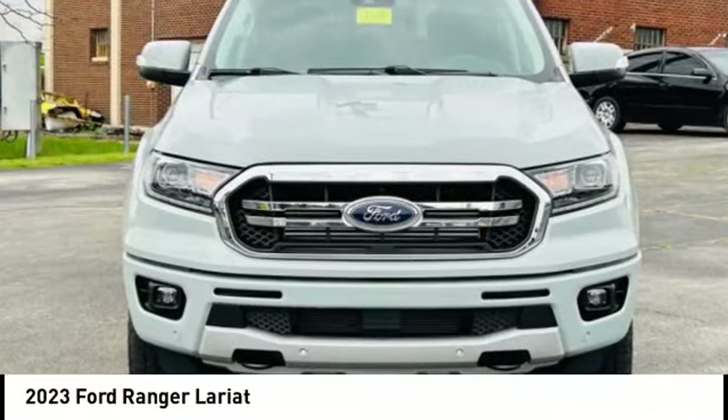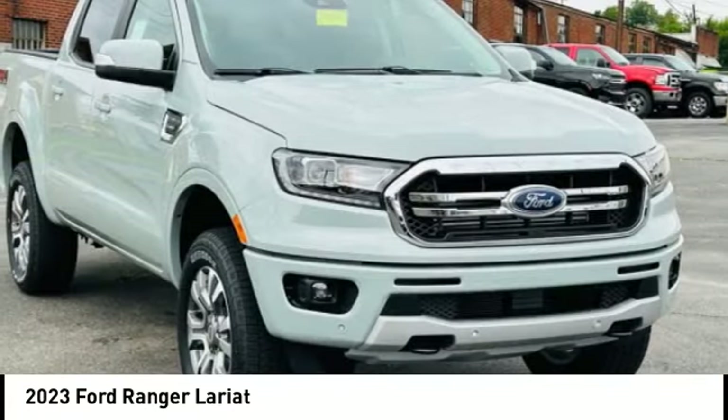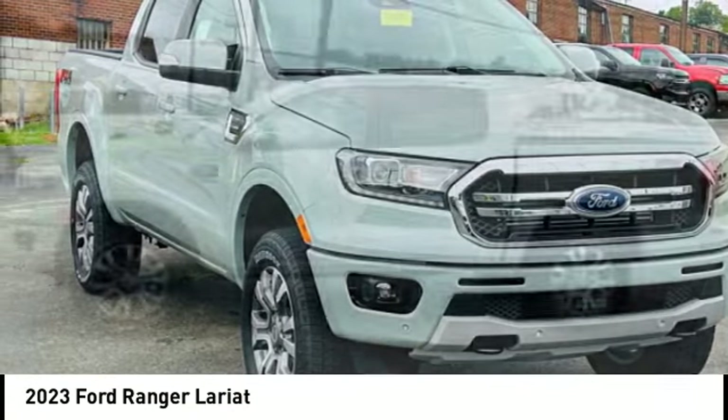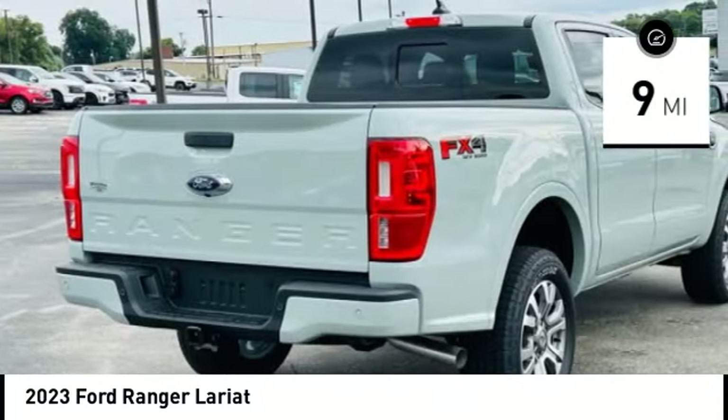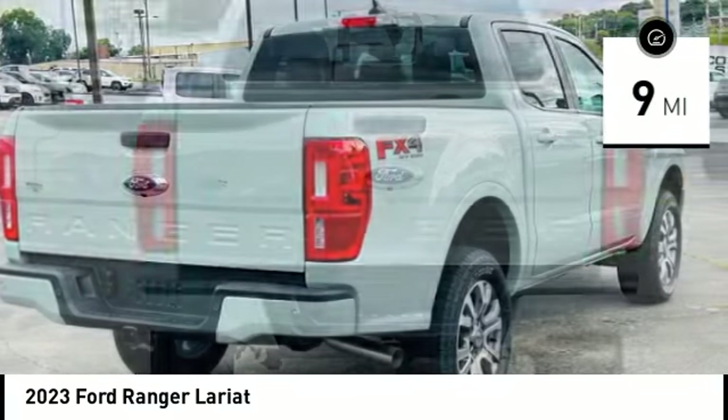Come test drive the 2023 Ranger. Tough inside and out — Ranger proves it's metal. This vehicle has less than 100 miles. Here are some of this vehicle's great options.